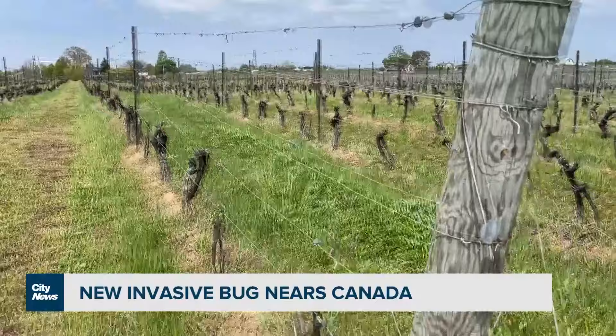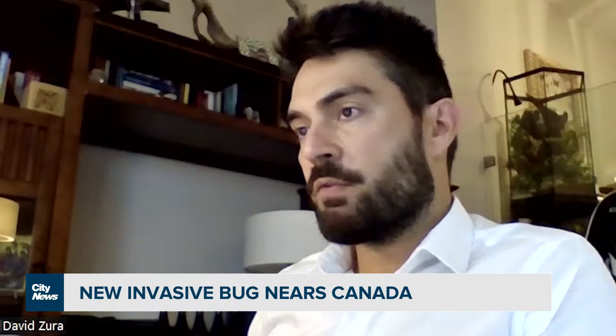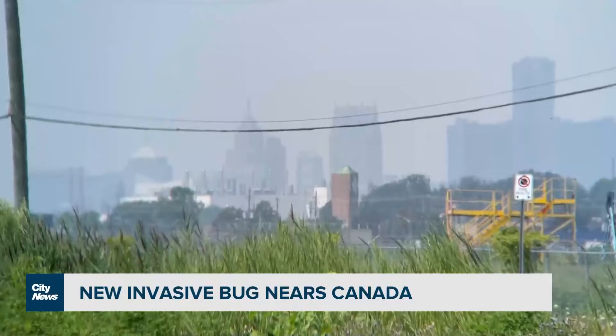What they've seen the most damage in the United States is on grapes and on wine production. You had mentioned Buffalo, which obviously the growers in Niagara would be concerned about. Pontiac, Michigan — is that something that growers in Essex County might be concerned about? Absolutely, yeah.